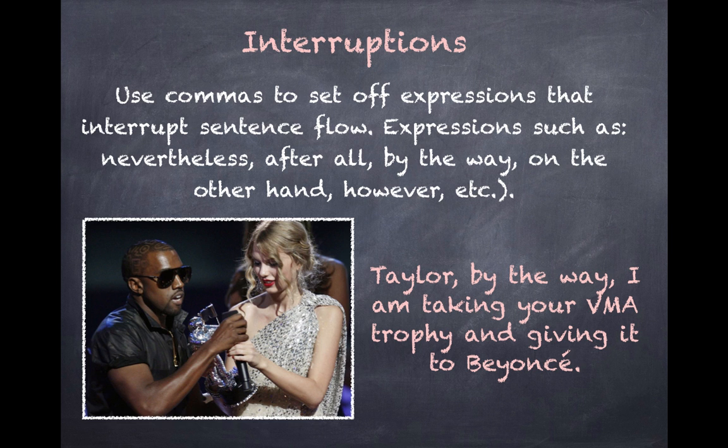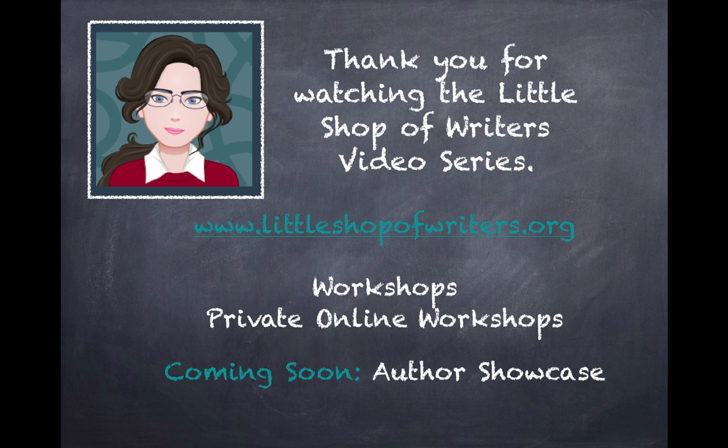Well, I think this is a good place to end. There are other comma rules, but if you follow these most common examples, you will be able to write what you mean to say. Hope you've enjoyed this lesson. If so, please subscribe to the Little Shop of Writers channel here on YouTube and come back often for more writing tips. If you're in the South Florida area, you may want to take one of my workshops. If you're not local, there are also online private sessions available. Check them out at www.littleshopofwriters.org. Thank you for watching, and I hope to see you again soon.